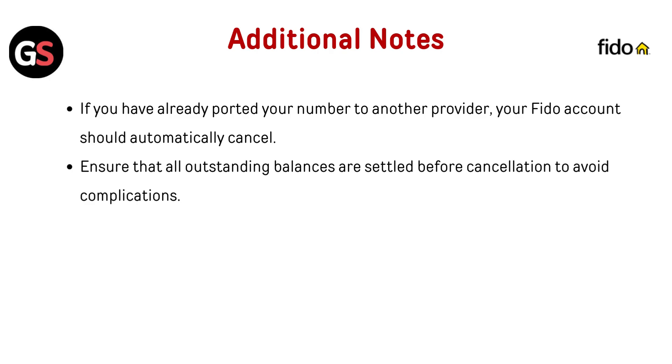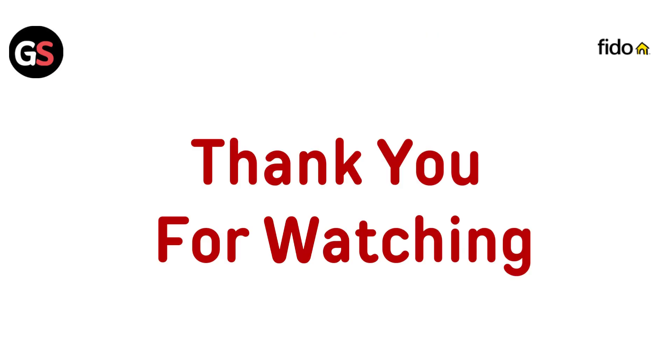Additional notes: if you have already ported your number to another provider, your FIDO account should automatically cancel. Ensure that all outstanding balances are settled before cancellation to avoid complications. If you want to see more videos, hit the subscribe button.